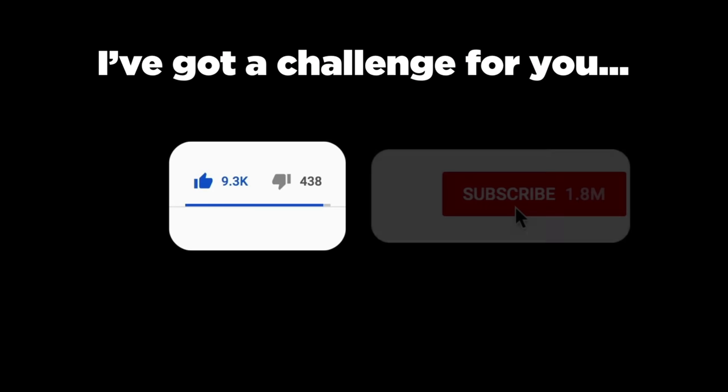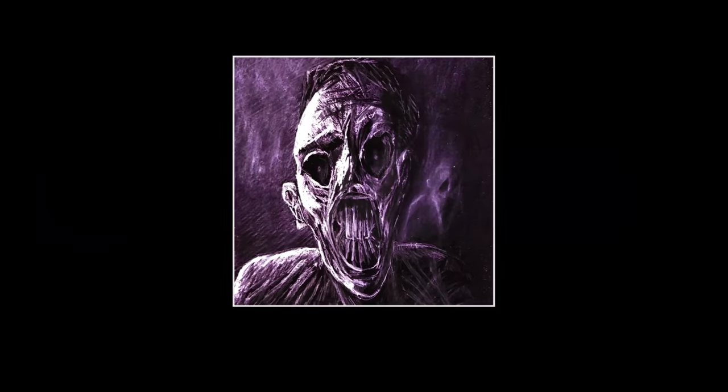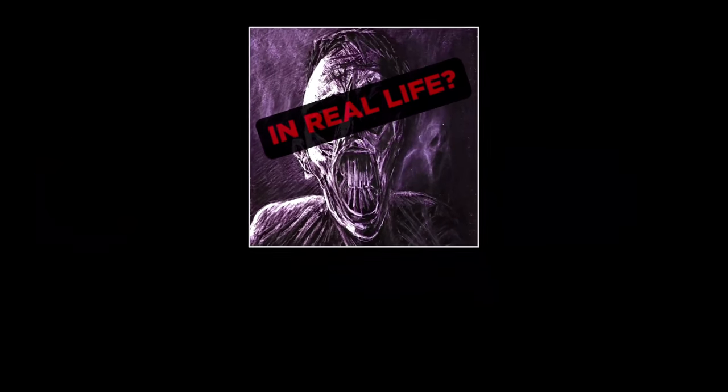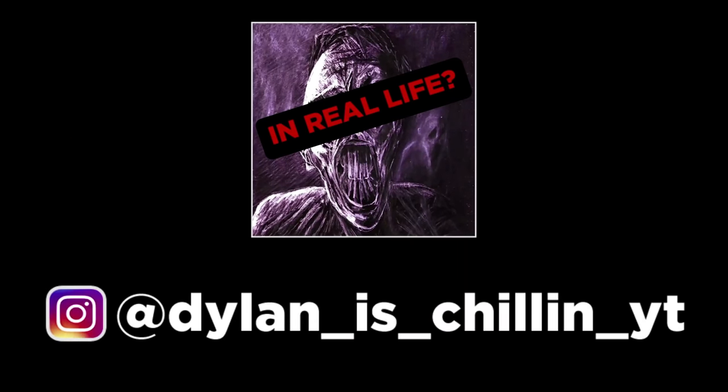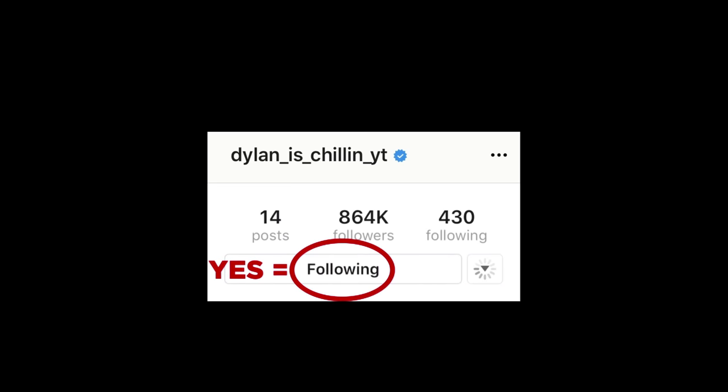I've got a challenge for you. Since you've made it this far, why not like this video and hit subscribe in the next 5 seconds, because I upload 4 new scary videos every week. If you're curious about what I look like in real life, then go to my Instagram at DylanIsChillinYT and tap that follow button to find out.